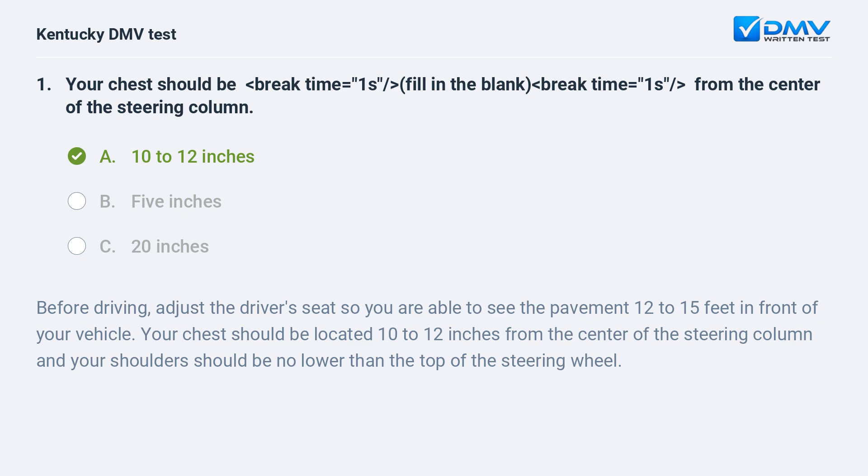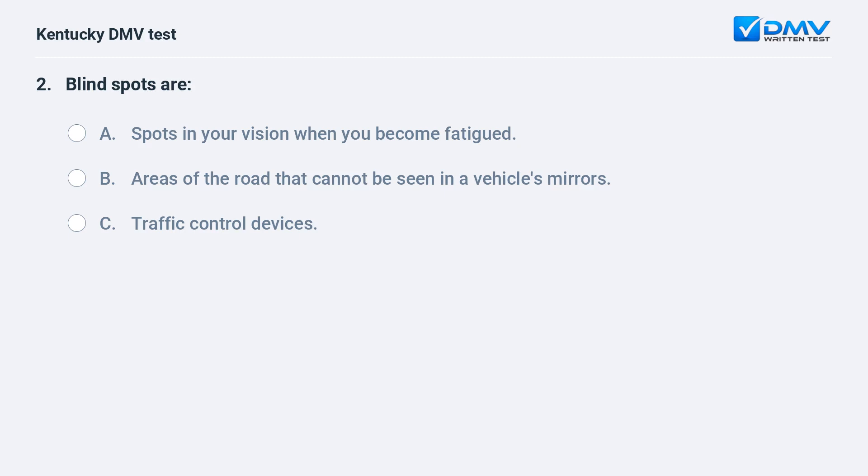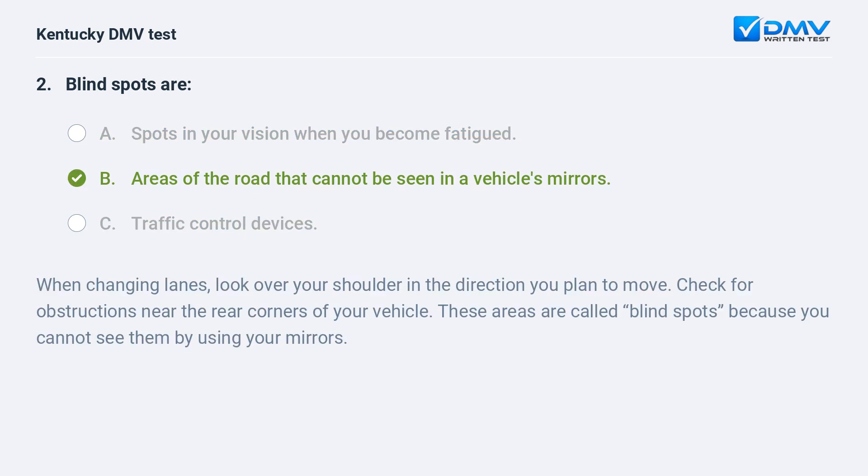Blind spots are: A) spots in your vision when you become fatigued, B) areas of the road that cannot be seen in a vehicle's mirrors, C) traffic control devices. Answer: B, areas of the road that cannot be seen in a vehicle's mirrors. When changing lanes, look over your shoulder in the direction you plan to move. Check for obstructions near the rear corners of your vehicle. These areas are called blind spots because you cannot see them by using your mirrors.